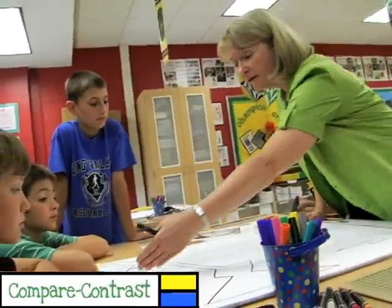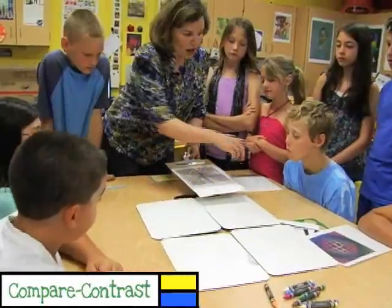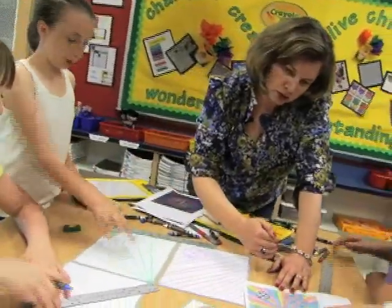Arts-infused activities help students observe and gather information. They use their knowledge to compare and contrast different movements of modern art. It's making decisions, it's working it out, it's solving problems, it's choosing colors, it's choosing ideas, and it's expressing yourself.